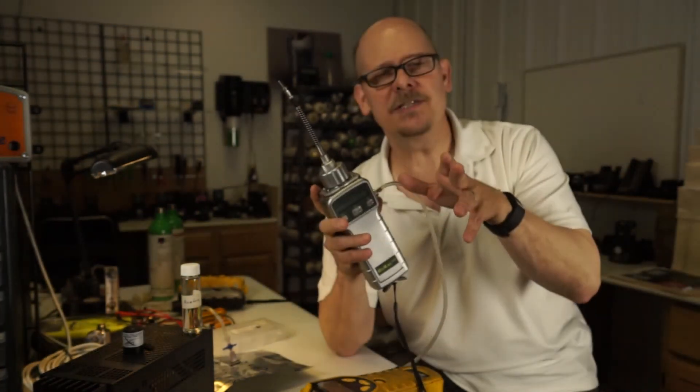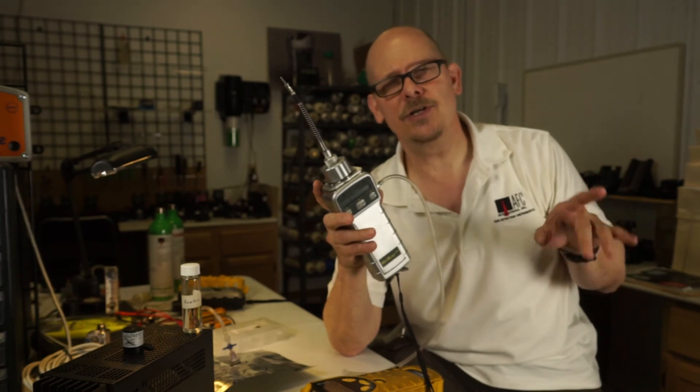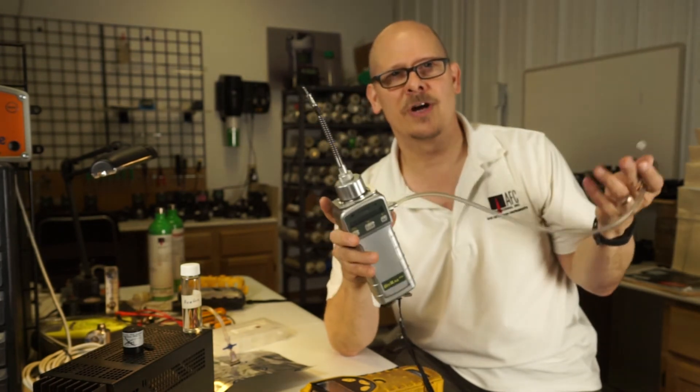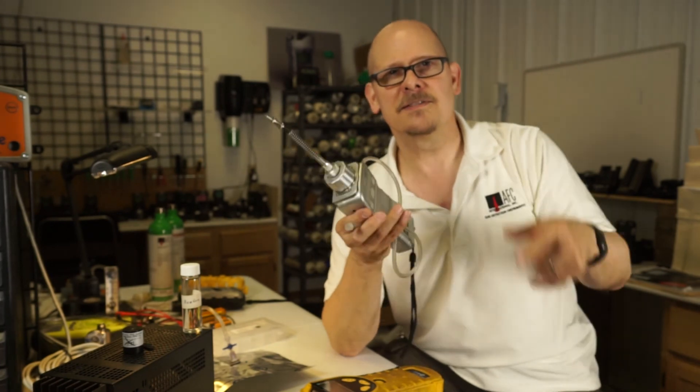So if you have any questions, give us a call at AFC International: 800-952-3293. We'd be more than happy to answer any questions, get you a quote, get you a demo, and talk over some of your applications. Thanks for watching, be safe, see you next time.